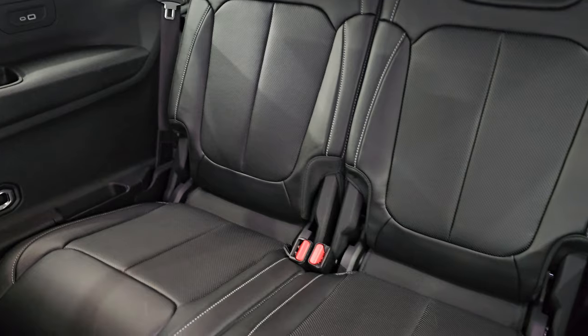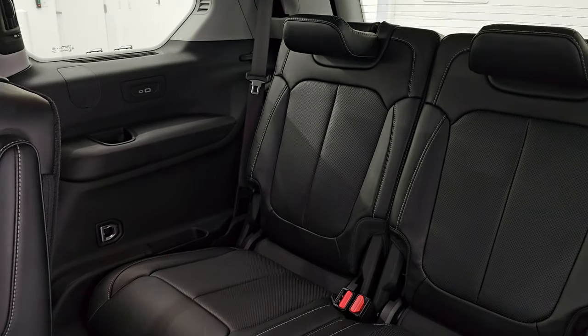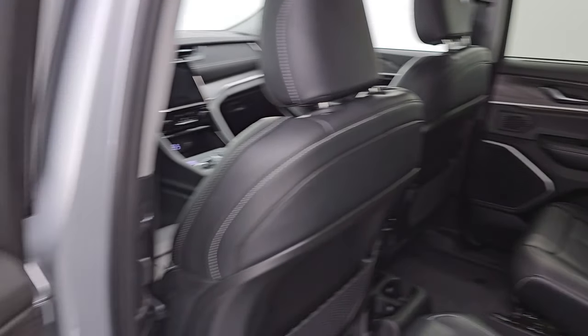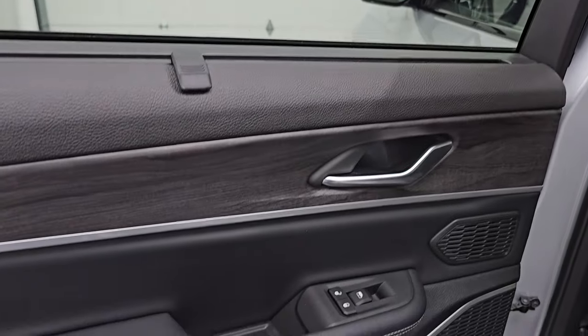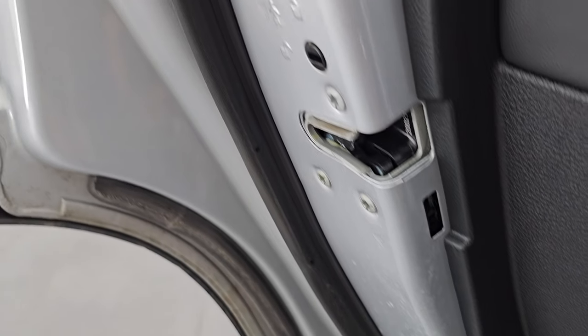The third row seats are in fantastic condition as well. You get a USB and USB-C on both sides back here. The other cool thing is that this one has the sun shades for the second row — really nice feature. I've got those in my van; kids really like them. Wood grain trim throughout, and child safety locks on the back doors.